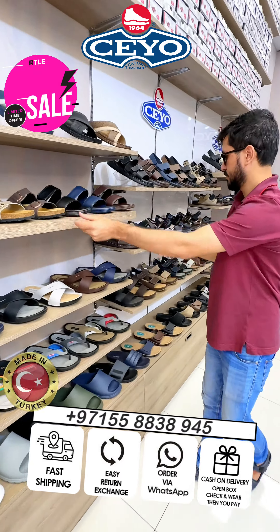You can order via our website and WhatsApp number. First you check, then you pay — cash on delivery and easy return policy. All new collection men's sandal and lady sandal is also available. Our insole is very good, Italian material, made in Turkey. This sandal brown color is also available.